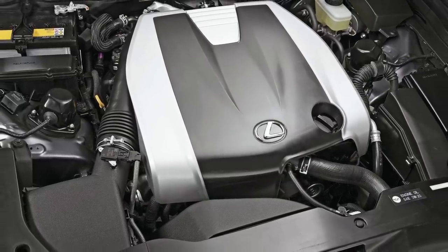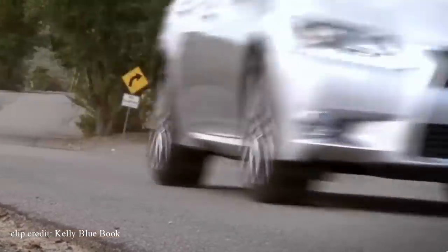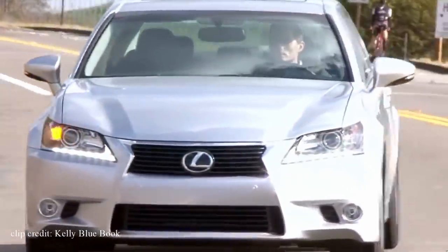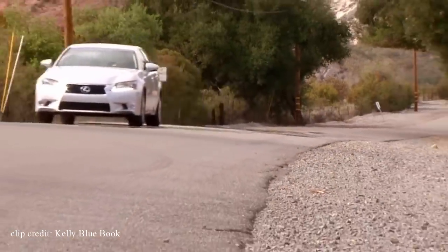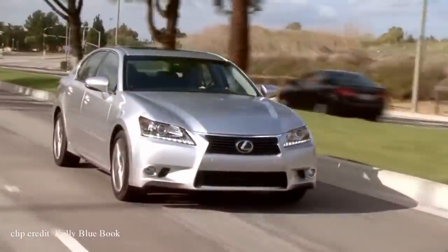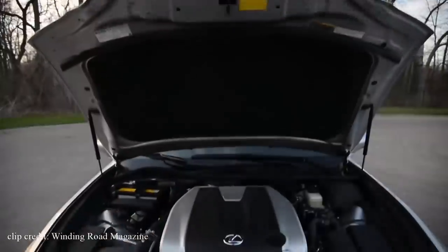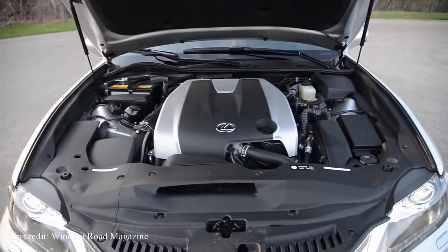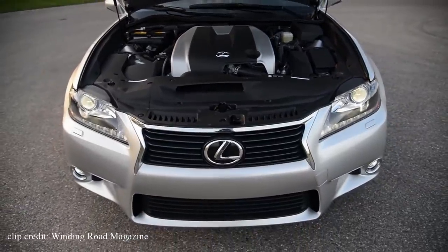Let's be honest — we really only care about sport mode, unlocking the true potential of the GS 350's power. The GS 350 comes equipped with a 3.5-liter V6 engine that produces 306 horsepower and 277 pound-feet of torque, pushing 0 to 60 in just 5.7 seconds. Oh, and it's a rear-wheel drive car. While it's only a V6, you get quite a satisfying sound thanks to an intake sound generator that can arguably replicate the sound of a V8.